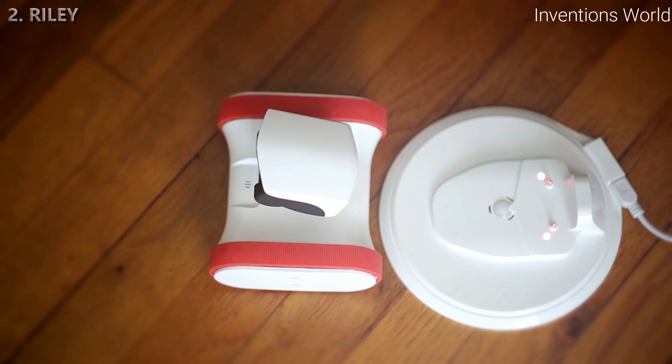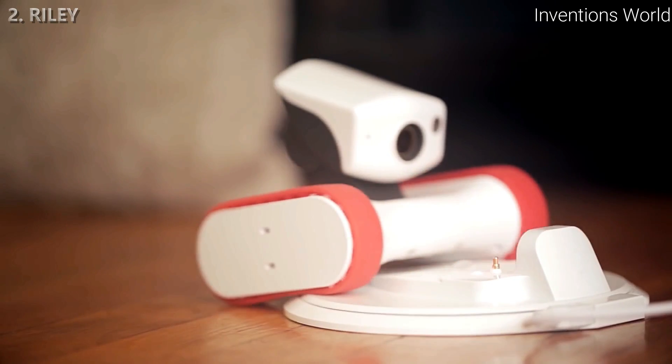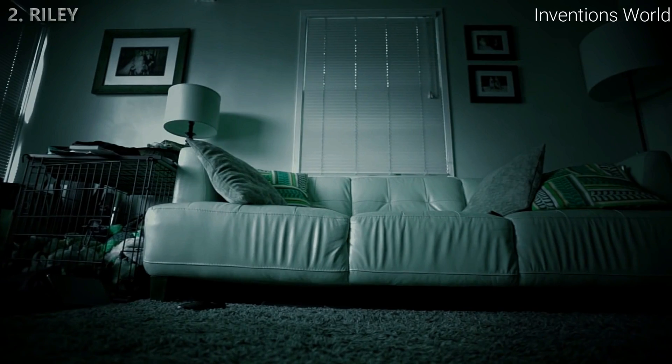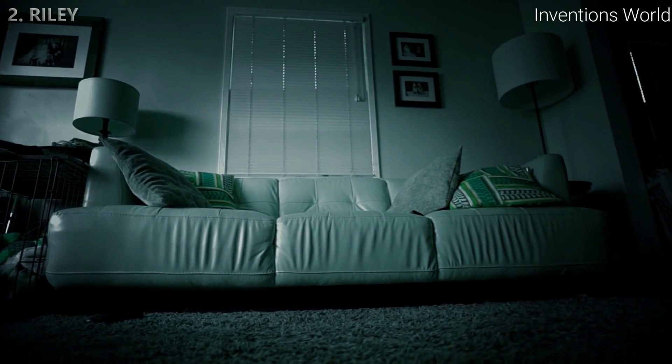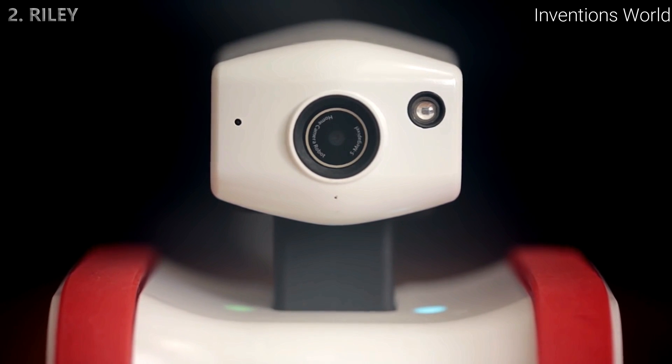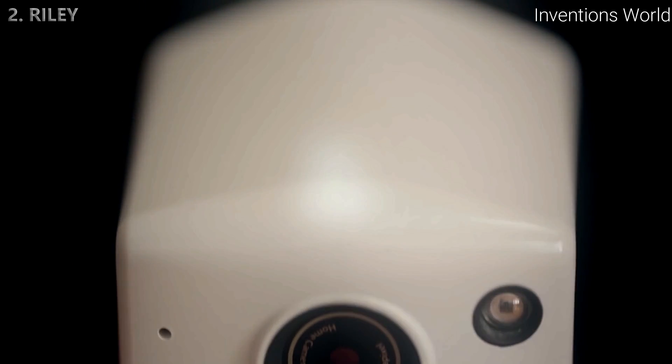Riley knows when he needs to recharge, but that doesn't mean he's off duty. Even from the docking station he can monitor your home overnight. Time to power down — tomorrow's another busy day. Good night, Riley.